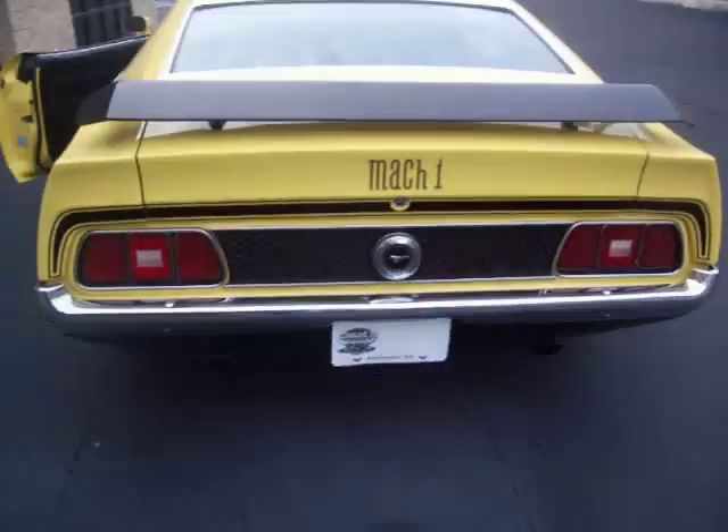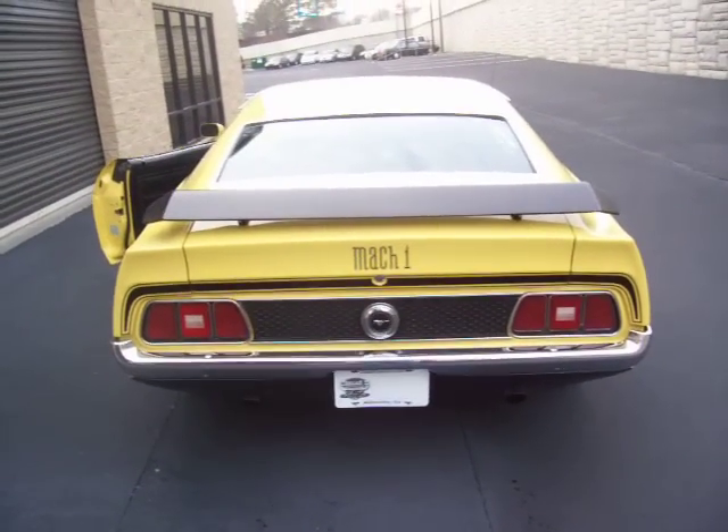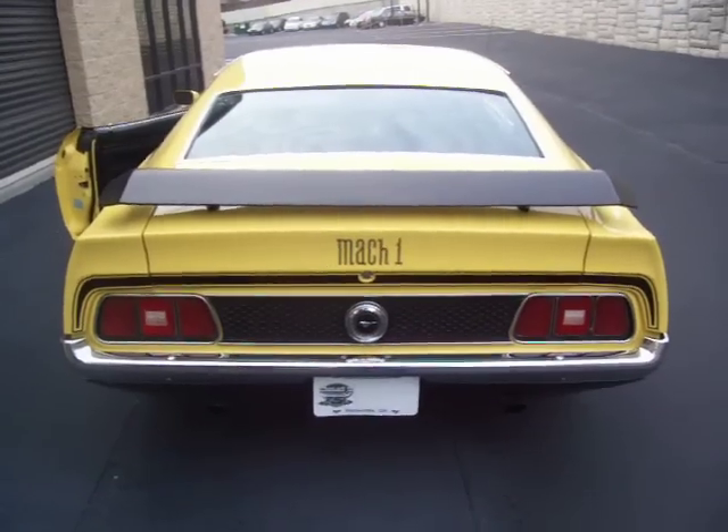Not one that's been cut up — all original body panels. Nice sound from the dual exhaust. Great cruiser at highway speeds, no problem. Brand new BF Goodrich Radial TA tires on the Magnum 500 wheels.